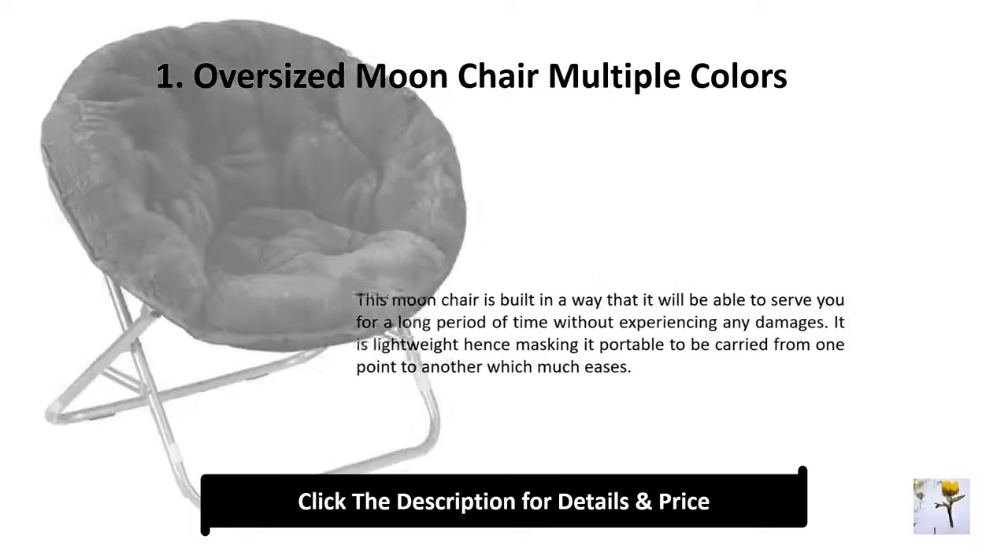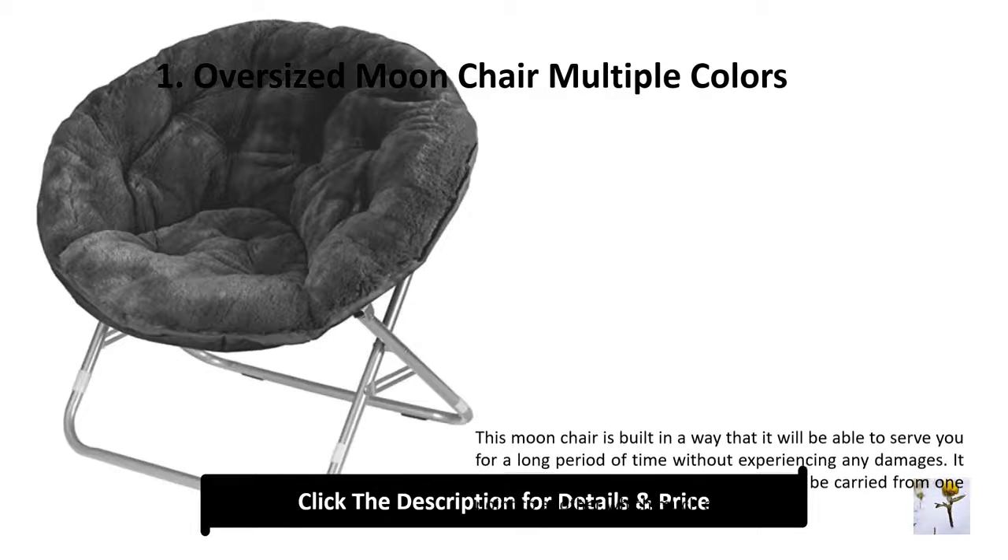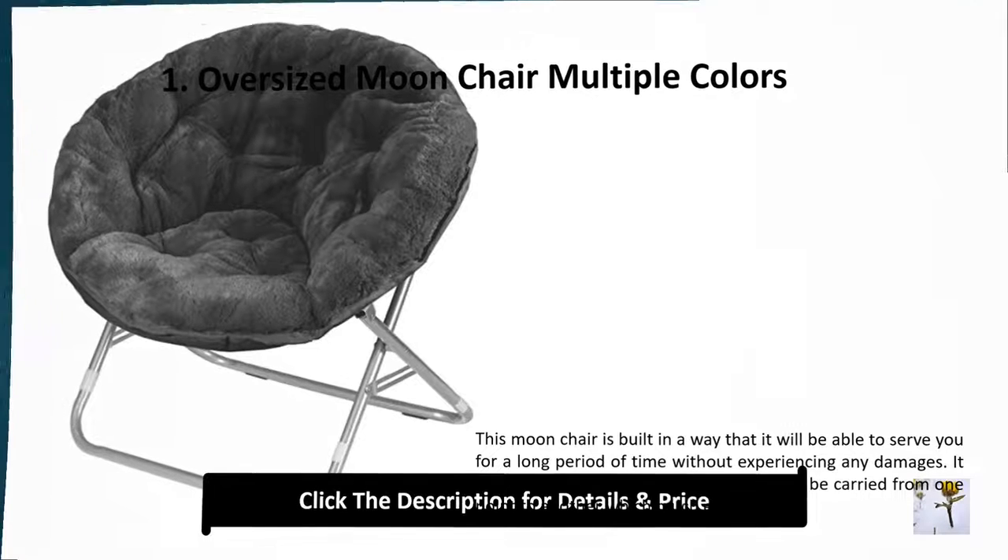Number 1: Oversized moon chair, multiple colors. This moon chair is built in a way that it will be able to serve you for a long period of time without experiencing any damage. It is lightweight, making it portable to be carried from one point to another with ease.